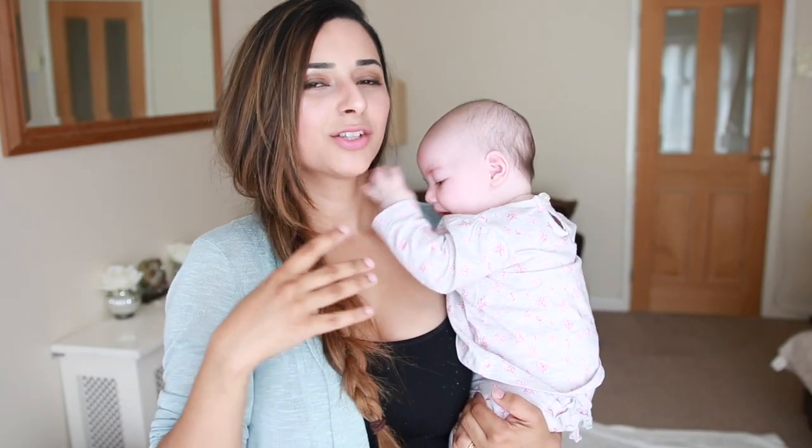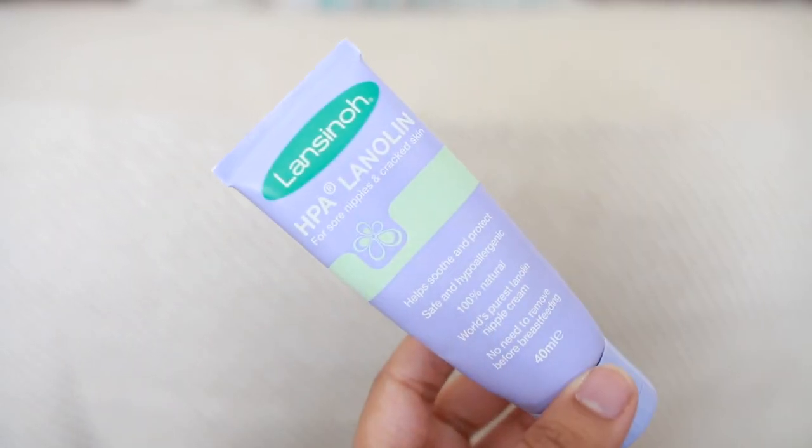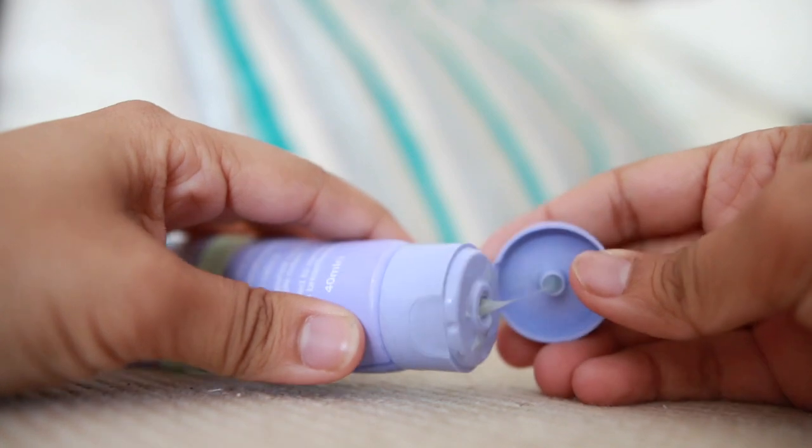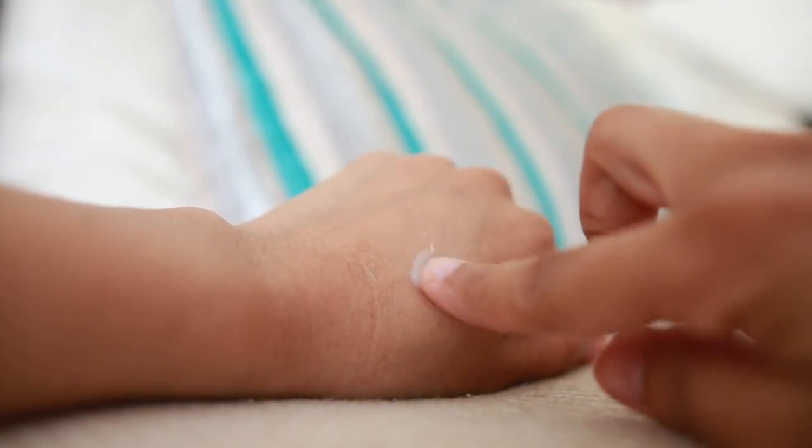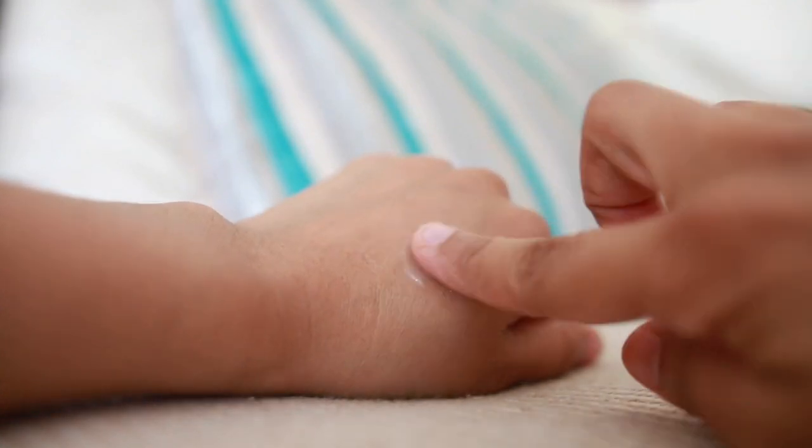Now for feeding — first I'll share my breastfeeding essentials and then bottle feeding. For breastfeeding, my first essential is the Lansinoh Lanolin Nipple Cream, because it helped heal my nipples quickly when they got cracked and sore. I went through two or three tubes of that in the first three months.